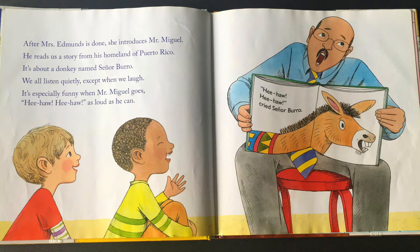After Mrs. Edmonds is done, she introduces Mr. Miguel. He reads us a story from his homeland of Puerto Rico. It's about a donkey named Señor Burro. We all listen quietly, except for when we laugh. It's especially funny when Mr. Miguel goes hee-haw, hee-haw, as loud as he can.